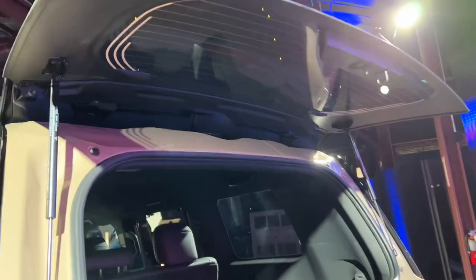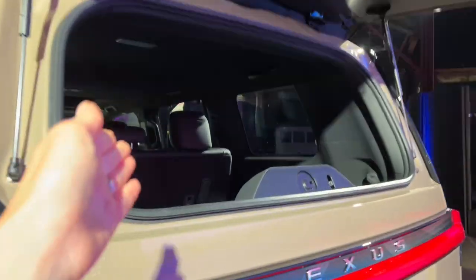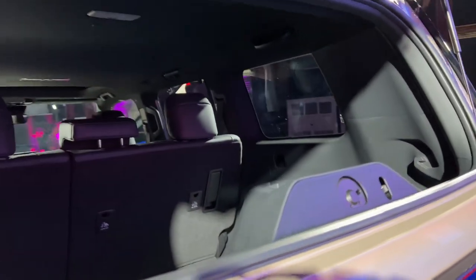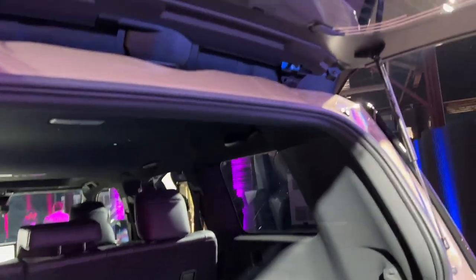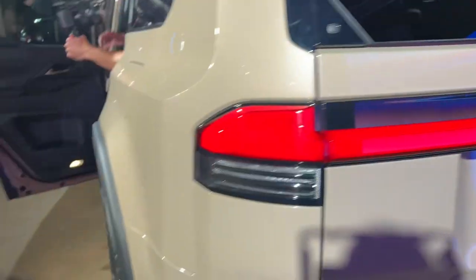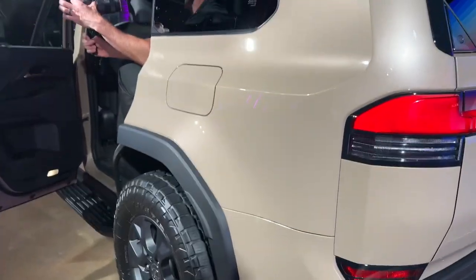Here's a really cool feature: they are bringing back the pop-out glass, so you can lift the glass to reach in and out to grab cargo — or if you have a dog, maybe they just want to sit in there with their head propped out. I wouldn't drive that way though, that's just me.